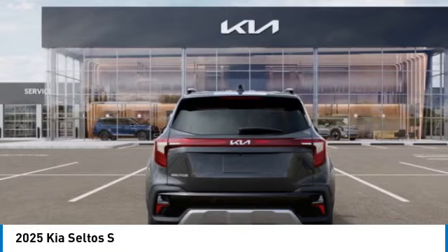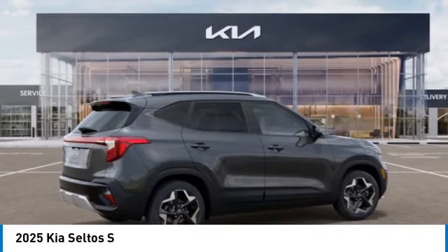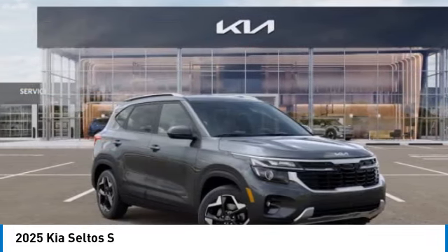Additionally, the Seltos offers a robust number of interior features and a large amount of space, and is priced below $30,000. Here are some of this vehicle's great options.